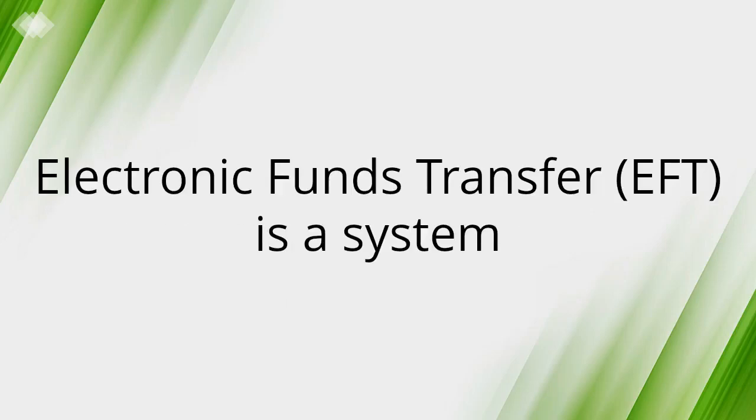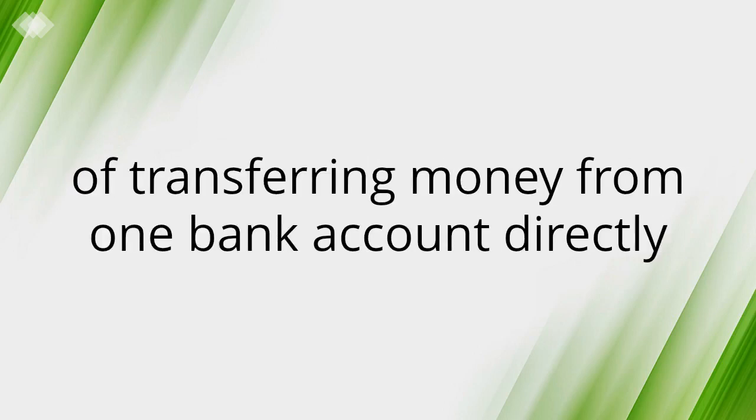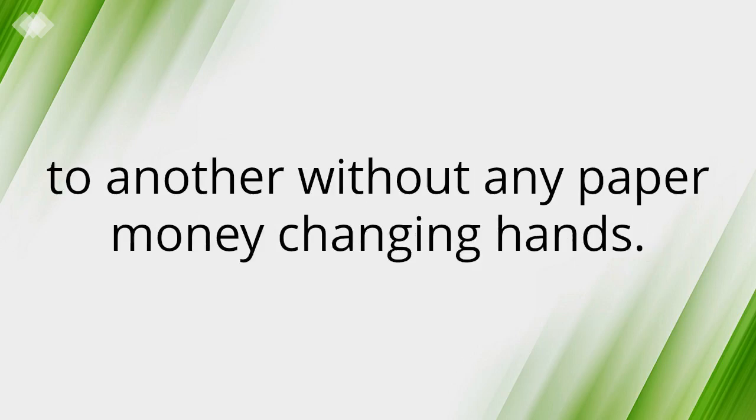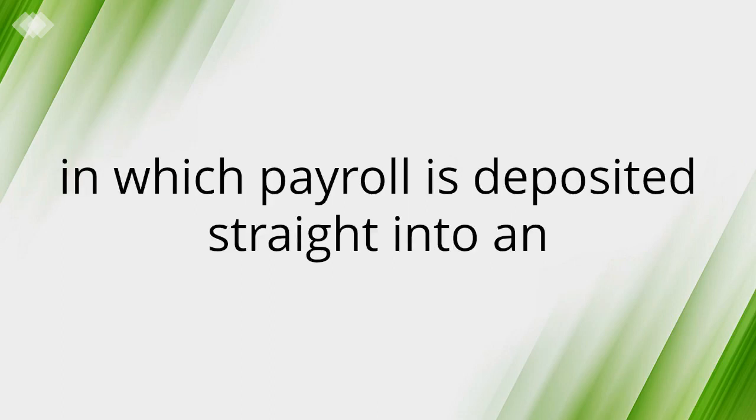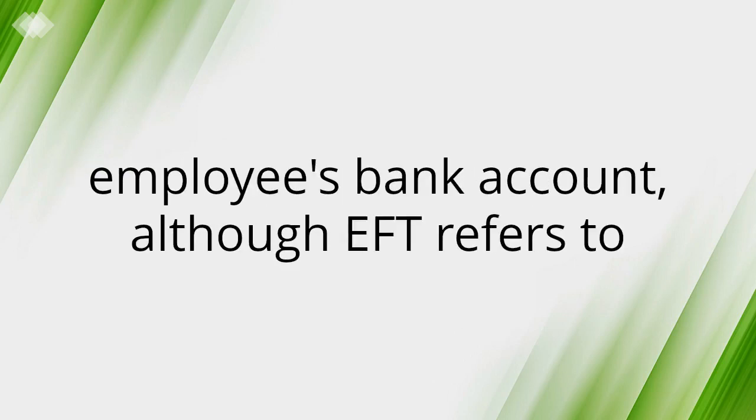Electronic Funds Transfer is a system of transferring money from one bank account directly to another without any paper money changing hands. One of the most widely used EFT programs is direct deposit, in which payroll is deposited straight into an employee's bank account.